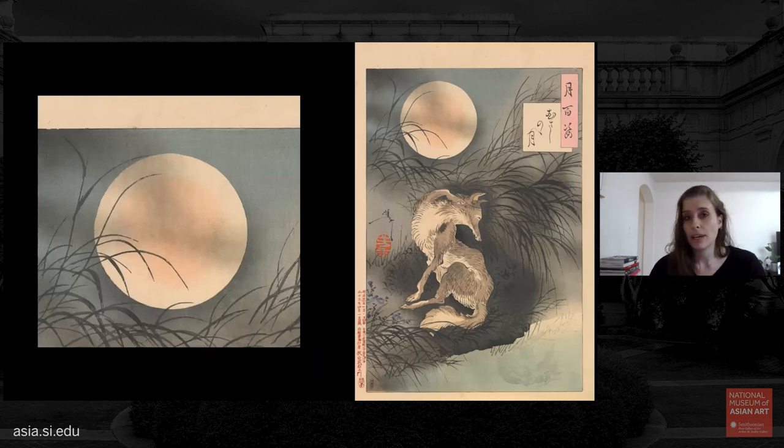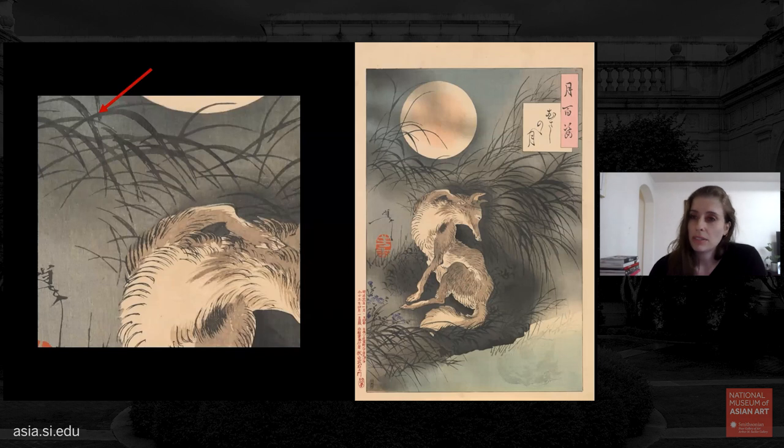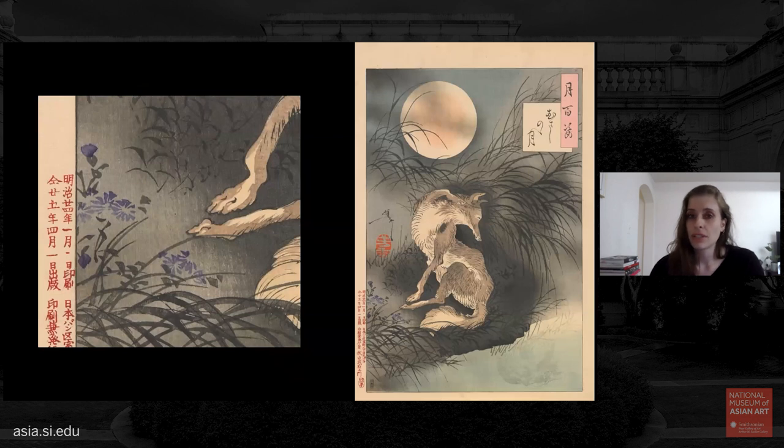Whenever I see this print I am transfixed by the delicacy of the clouds passing over the moon — a light wash effect achieved by inking the block with incredibly diluted ink, making this area look slightly different in each impression. The autumn grasses are depicted in translucent shades of black that appear to have been made by the split fibers of a paintbrush, echoed in the strokes of fur on the fox's body — chiseled and carved from a hard block of cherry wood. There is also a cluster of purple flowers in the lower left, a subtle beautiful touch requiring a separate color block just for this small area.